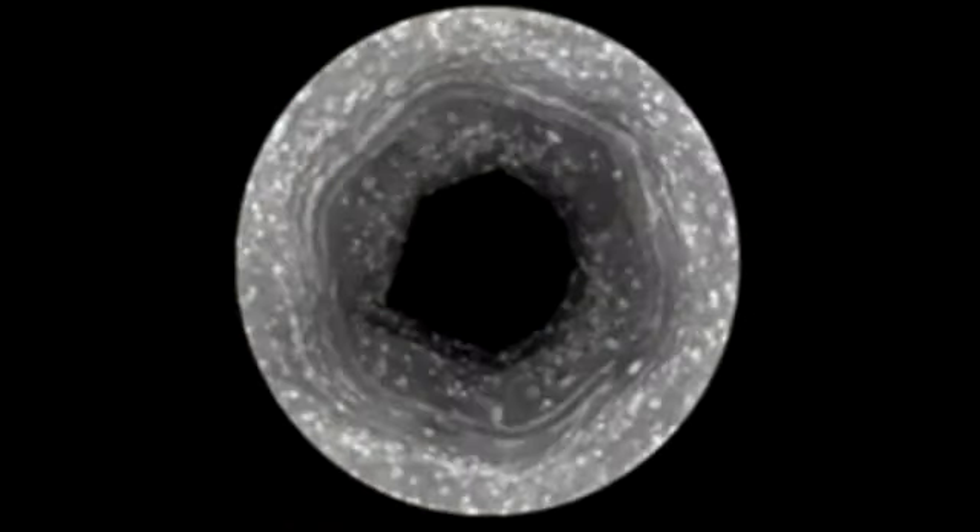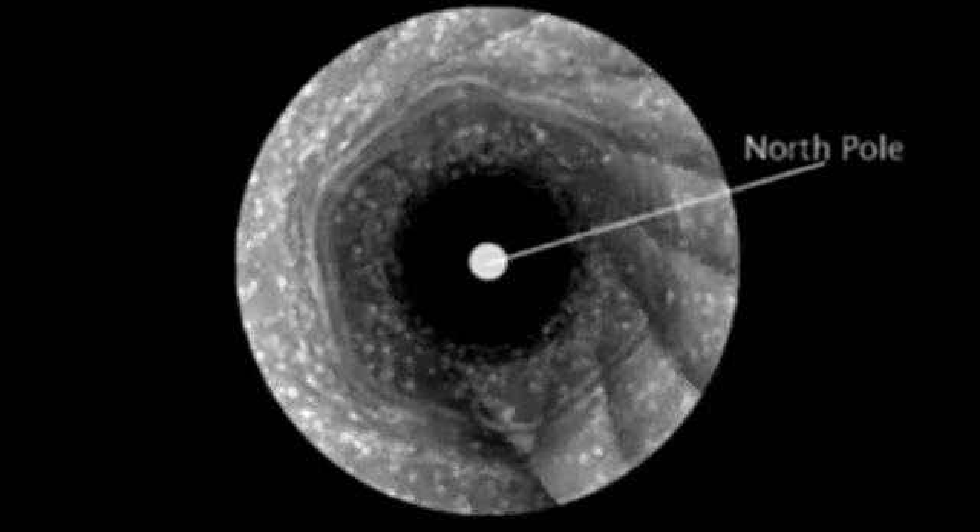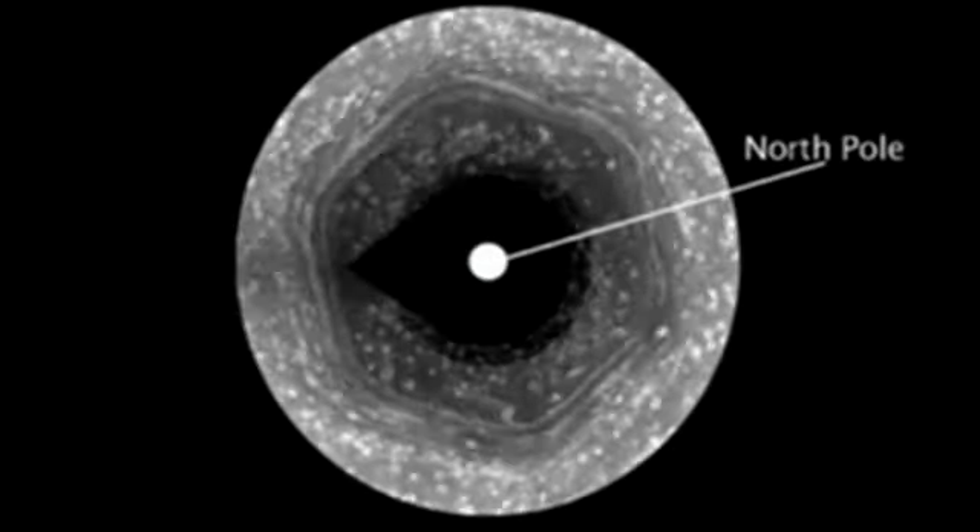Cassini has been in orbit around Saturn for nine years, and we've been following this hexagon which surrounds the North Pole. It's bigger than two Earths, and it's a wandering jet stream. But it's been winter in the North, so we have not been able to see what's at the center of the hexagon.